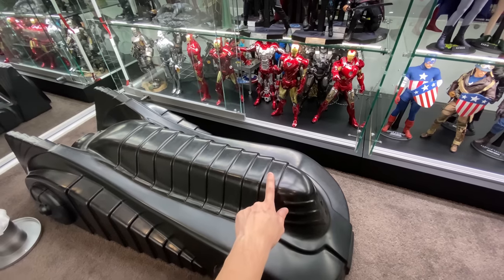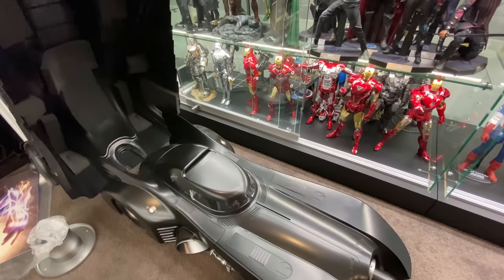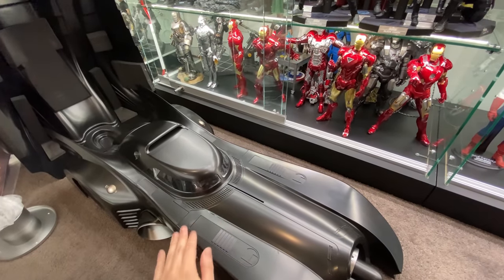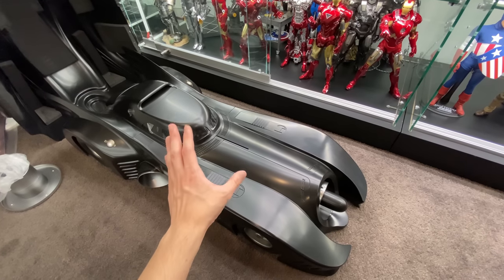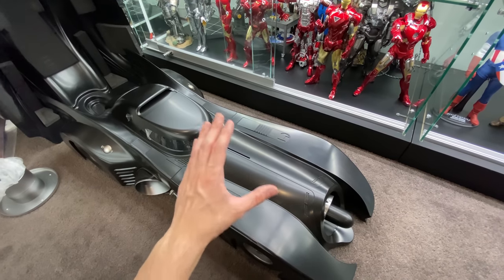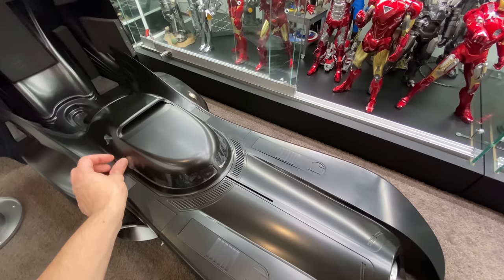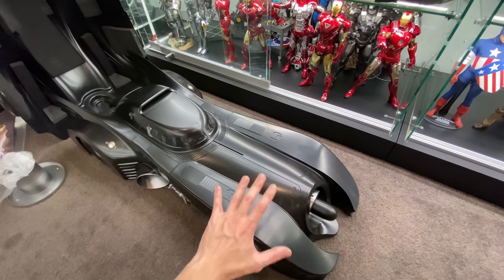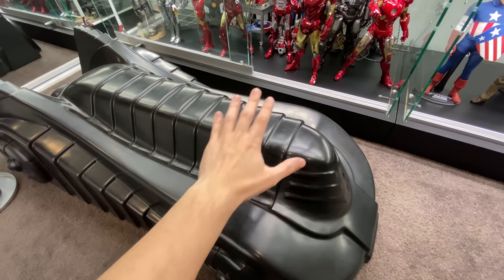This piece right here is the '89 Batmobile — hold your breath everyone, here is the reveal. This thing is absolutely stunning. I picked it up recently from Philip Liu at Toys Wonderland HK at a very reasonable price. I had it shipped without the packaging since that box is as big as a refrigerator. It still comes brand new with all the plastic on the windscreen. I'm so thankful to have this back in the collection.